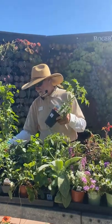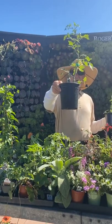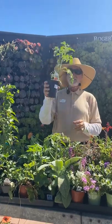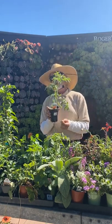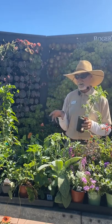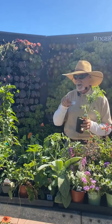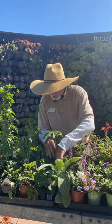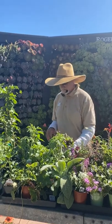For cherry tomatoes, I love 'Chocolate Sprinkles' — a striped bronze grape variety with great flavor. There's also an Italian variety called 'Consolida Genovese' considered a winter variety. I like to get these quick and winter tomato varieties in during August so I can harvest in September and October before winter. Don't wait — get them in now.